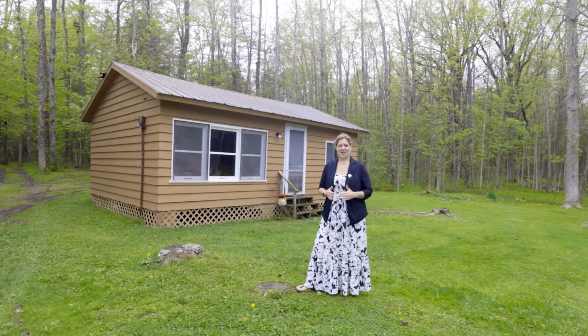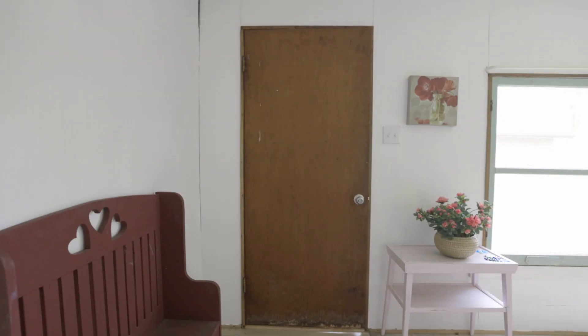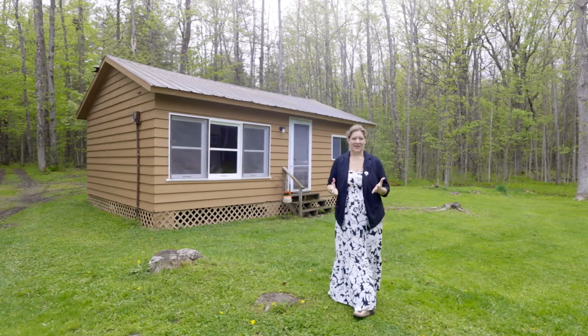If this beautiful bungalow on this acreage isn't enough, you also have this great bunkhouse. It's a perfect place for kids to spend time over the summer, use as a hobby studio, or turn it into a second dwelling.